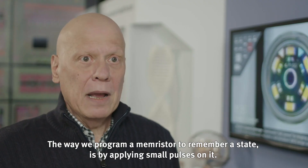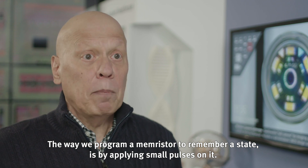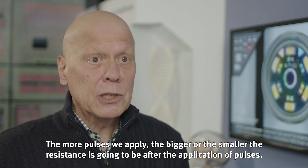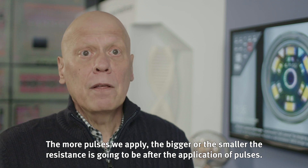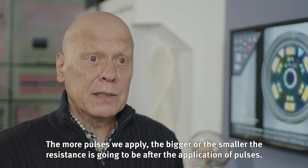The way we program a memory store to remember a state is by applying small pulses to it. The more pulses we apply, the bigger or the smaller the resistance is going to be after the application of those pulses.